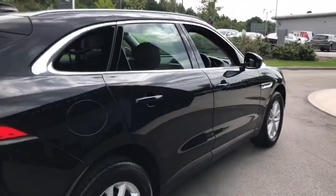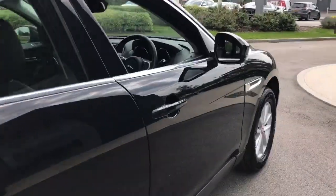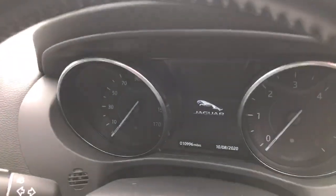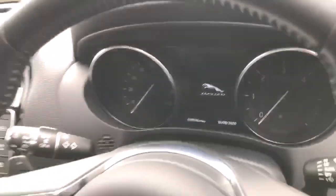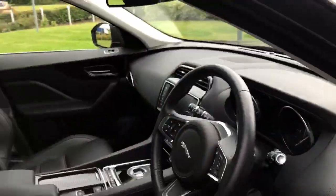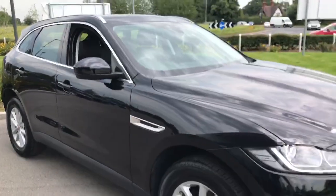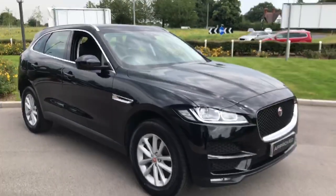This car features heated front and rear seats, a heated front windscreen, and a heated steering wheel. It has only done 10,996 miles and comes with the full black leather interior.